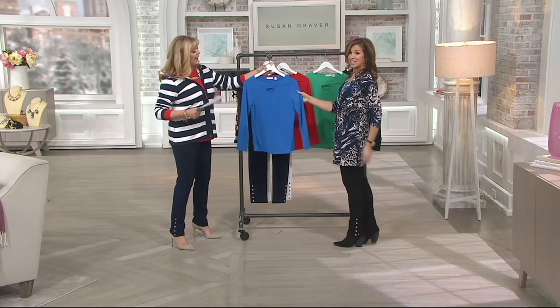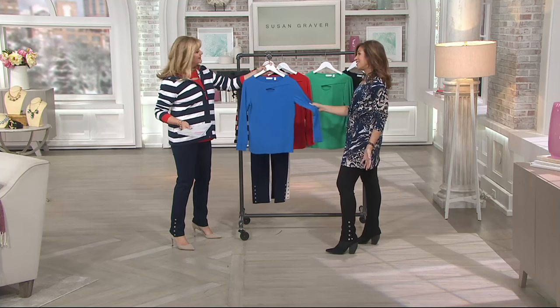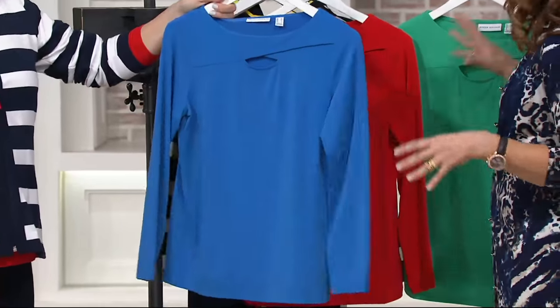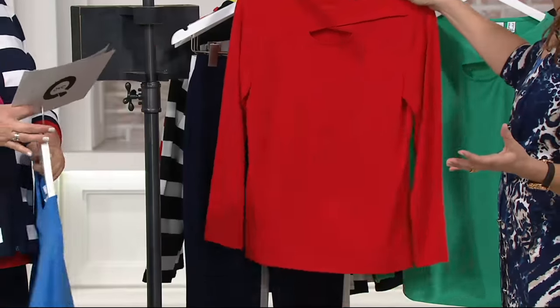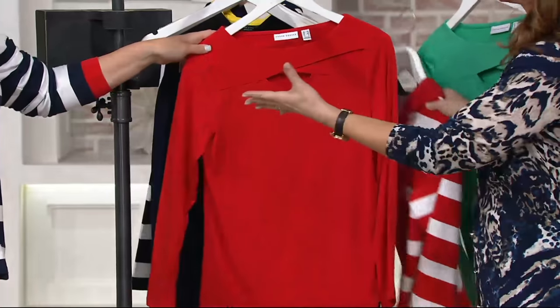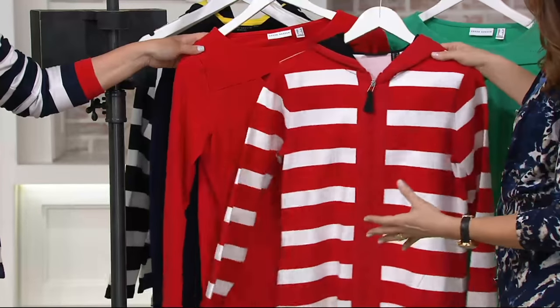This color we are calling Anchor Blue — a lot of blue shoes this season and blue is huge this year. Anchor Blue is already very, very limited. Poppy Red is fabulous. I love that you wore it with the nautical, but look how great even with the red striping.